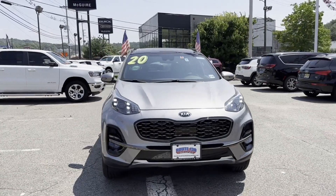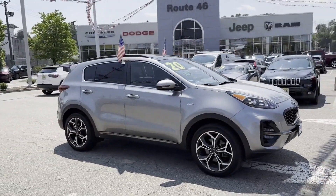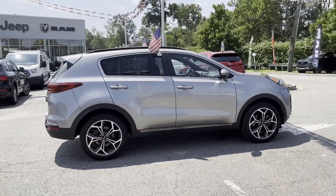2020 Kia Sportage. With less than 45,000 miles on the odometer, this SUV offers space as well as power and performance.